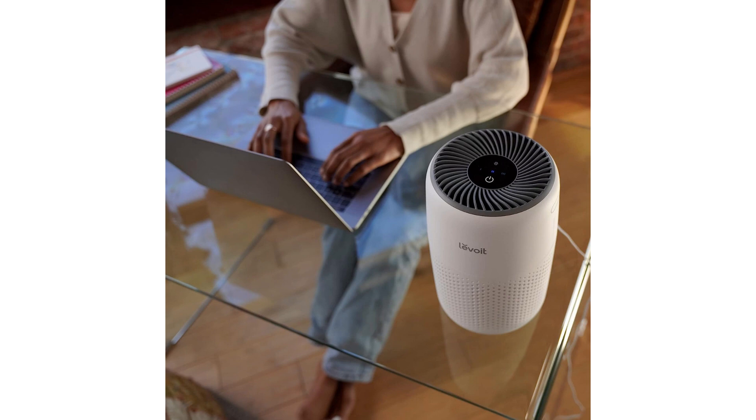One minor drawback I noticed is that the fragrance sponge needs to be replaced more frequently than the filter itself. However, considering the overall benefits and effectiveness of this air purifier, it's a small inconvenience that I can easily overlook.